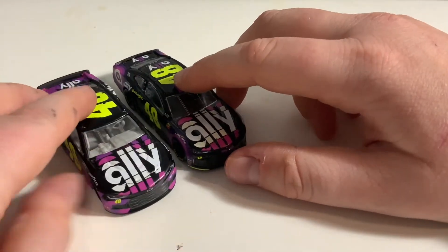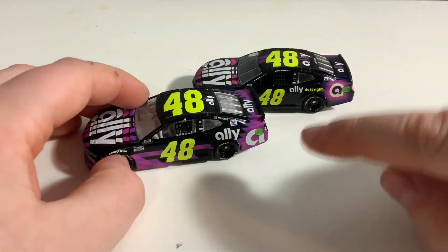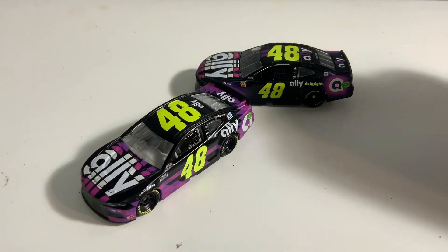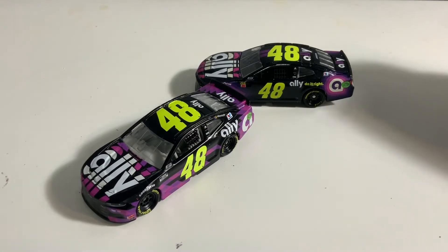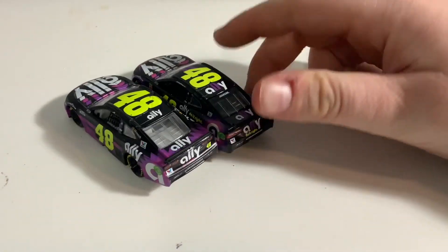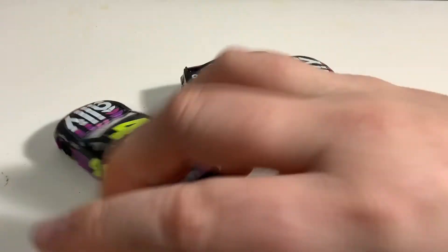They haven't announced Alex Bowman's paint scheme — I'm assuming it's going to be the same, but they might change it. You can see Microsoft there, no Microsoft there. I don't really play Minecraft much, but knowing that Microsoft owns Minecraft and they're a Hendrick sponsor — give Alex Bowman a Minecraft paint scheme. That would be cool, I just think it'd be fun, and a nice die cast to have in my collection, especially in 1:24.